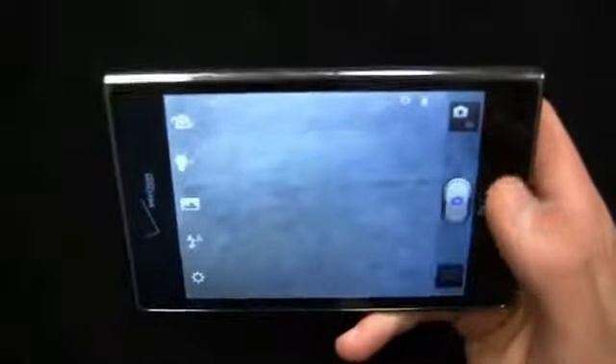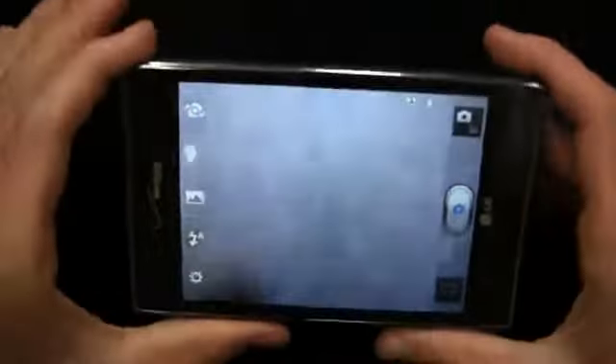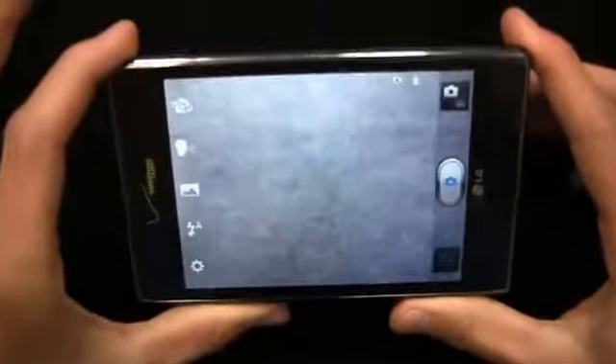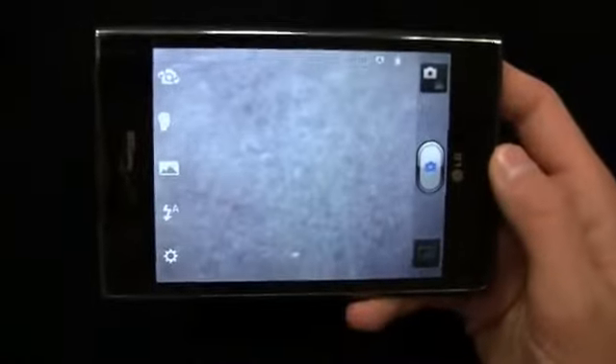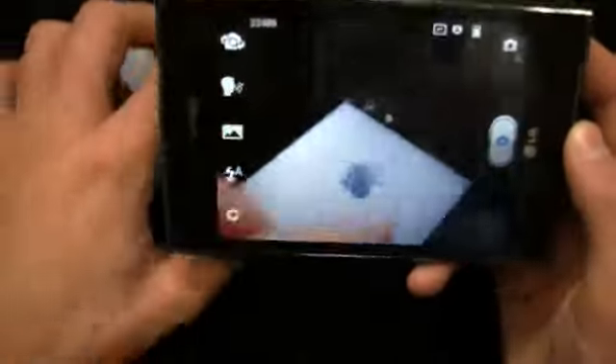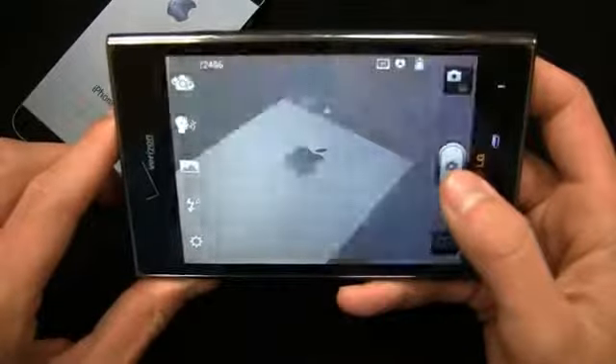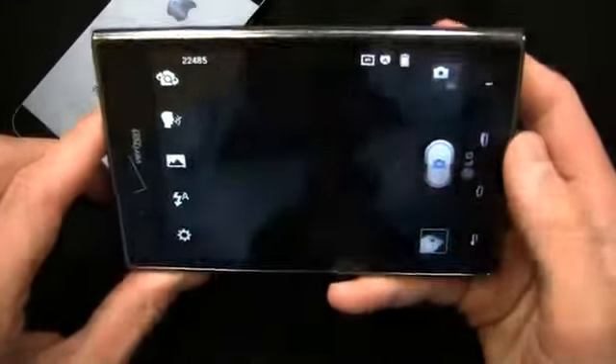You're going to struggle to hold this device — it's going to feel like you're holding an iPad or a tablet. I can't tell you enough how the aspect ratio of this device really throws it off. It makes you feel like you're holding a book or a small tablet, as opposed to the Galaxy Note, where even though it's a big device, it still has a phone feel to it — it's tall enough to feel like a phone. It's going to be personal preference. Overall camera quality is pretty decent; the images aren't bad by any means.